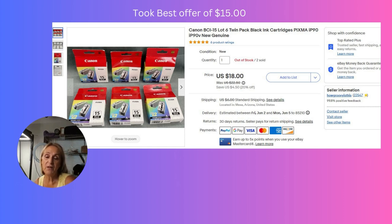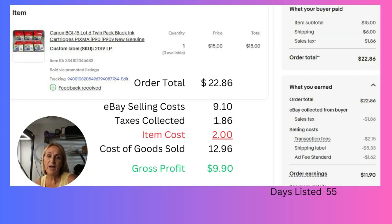This item came from a box of ink that I purchased for ten dollars at a yard sale. We had it on sale for $18 and took a best offer of $15. We only had about two dollars cost in this item from that big box of ink, so all in we made $9.90 on this listing.